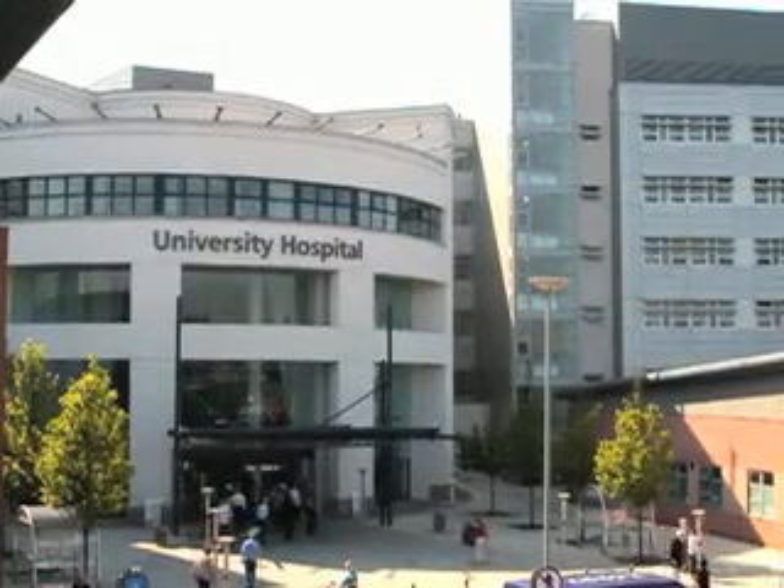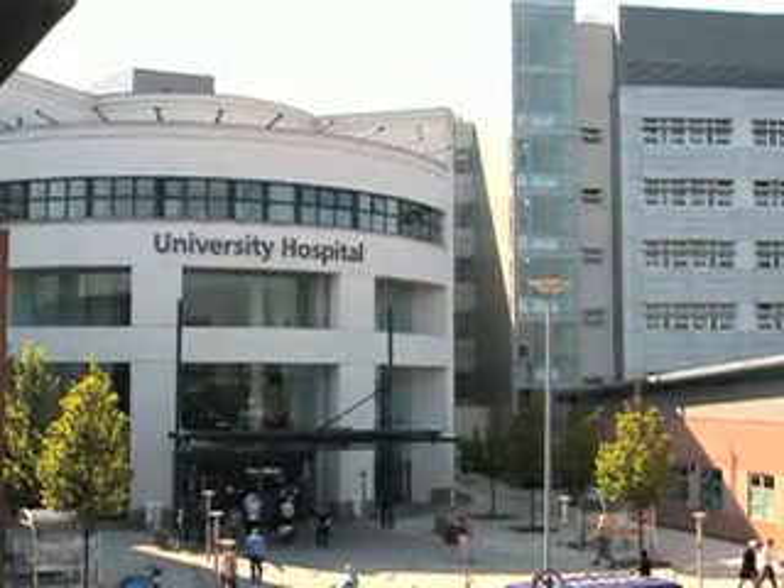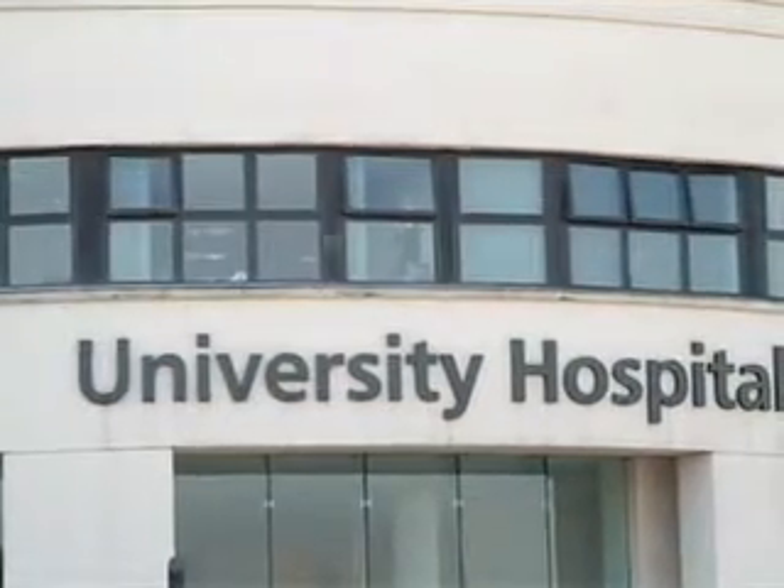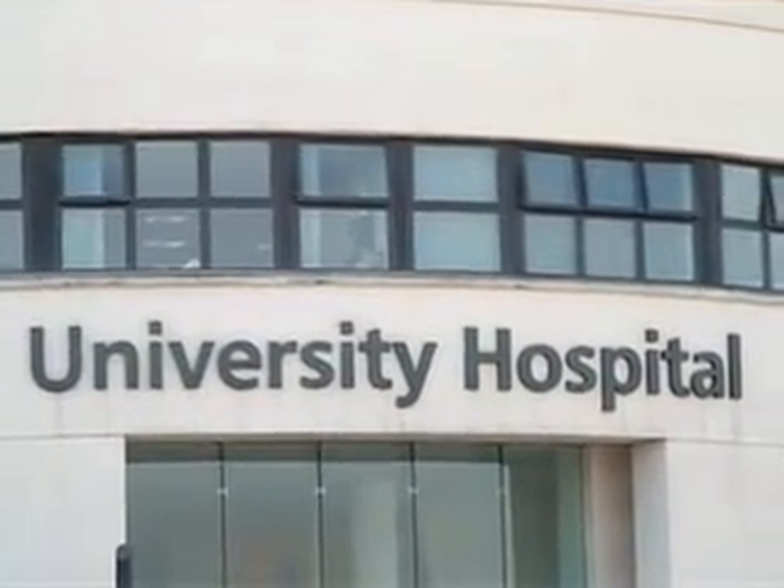University Hospital Coventry is a large teaching hospital in the West Midlands in the UK. We provide care for a population of just over 1 million. Each year approximately 6,000 babies are born and of those babies some 10% will have a problem requiring care within the neonatal service.